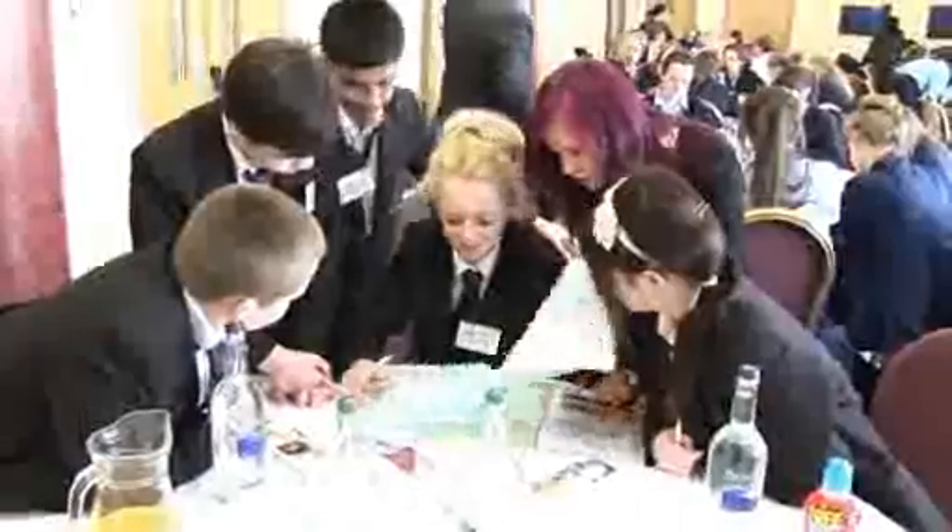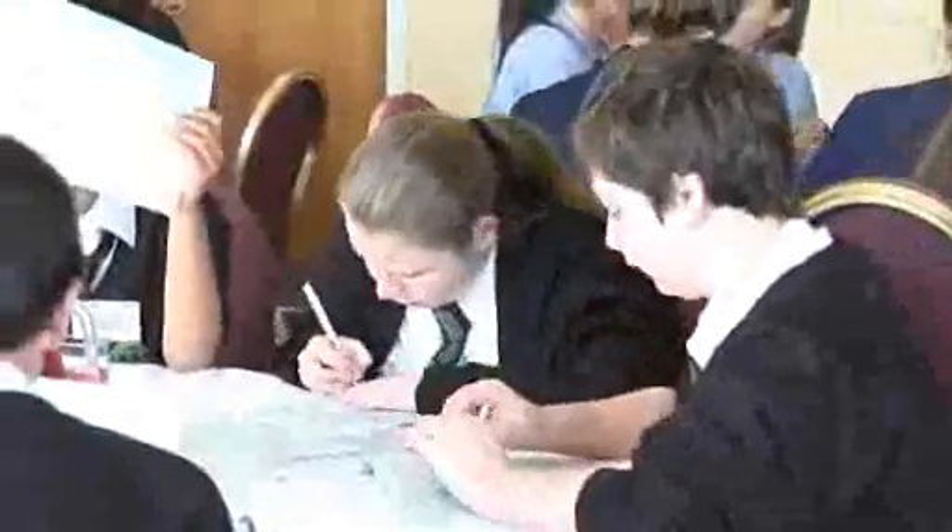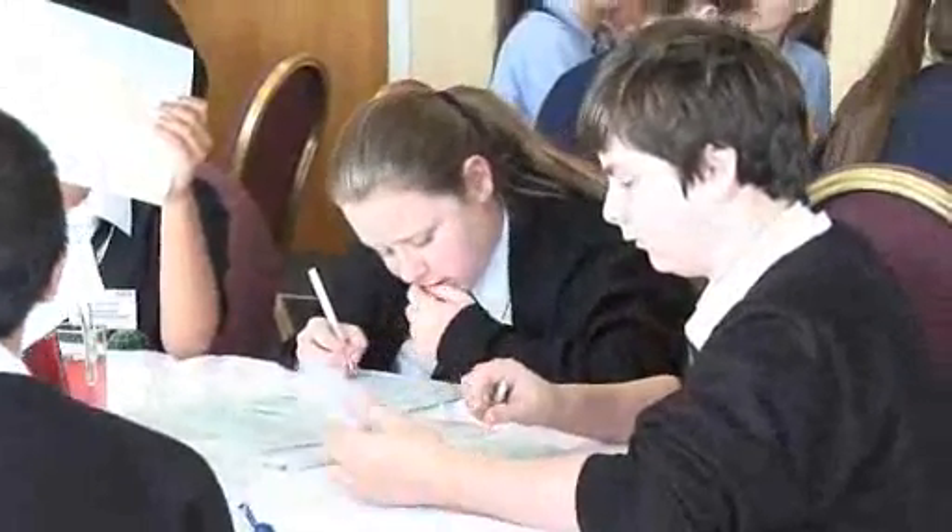Today the pupils have been asked to design vehicles that transport nuclear waste, which is kind of in line with what Sellafield do as a company and dealing with some of the issues that they have to face themselves. The task involves the pupils considering lots of different issues — things like marketing, finance — and at the end of the day we ask them to stand on the stage and do a Dragon's Den pitch to a panel of senior managers from the Sellafield company.